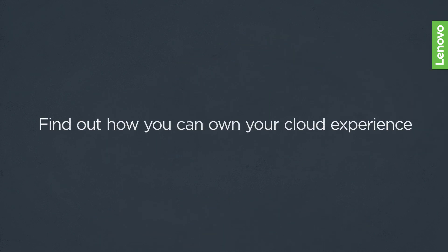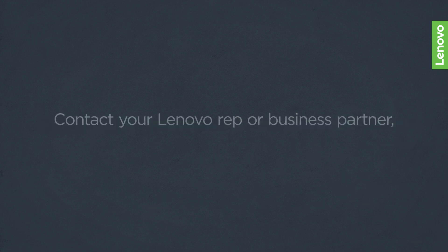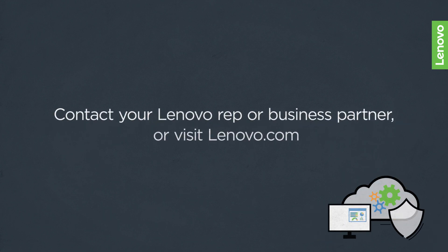Find out how you can own your cloud experience. Contact your Lenovo rep or business partner, or visit Lenovo.com.